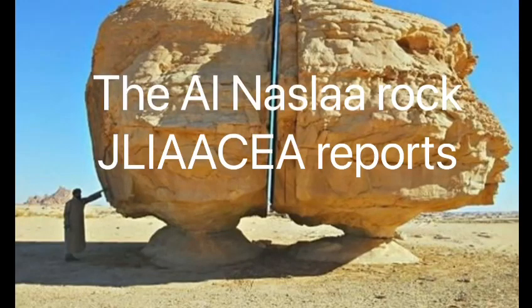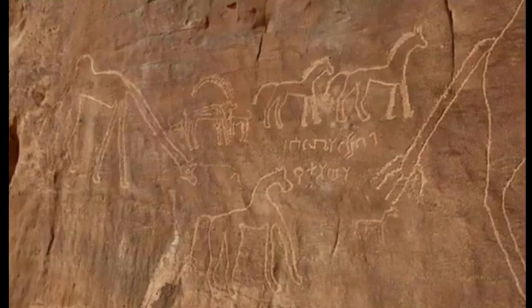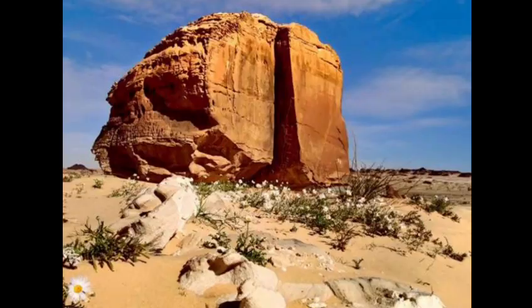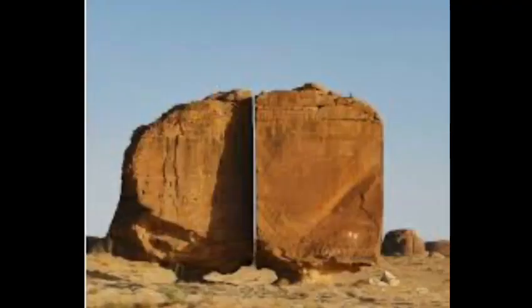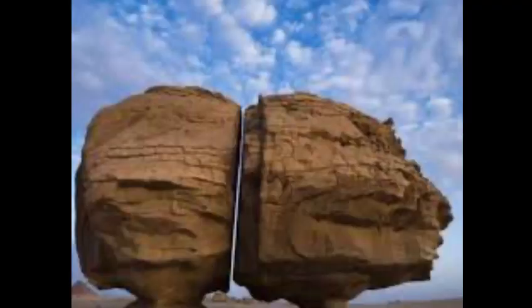The Al-Lasa Walk. It is located 50 kilometers south of the Thaymar Oasis in Saudi Arabia.